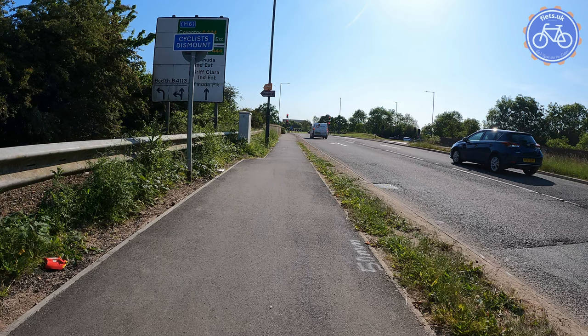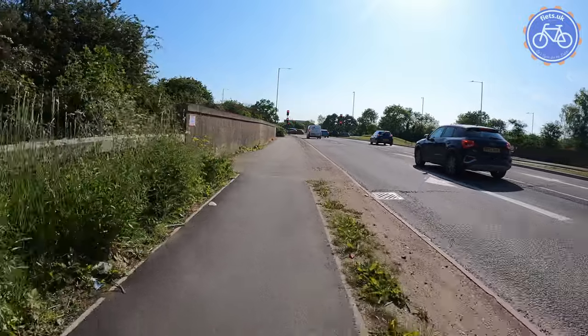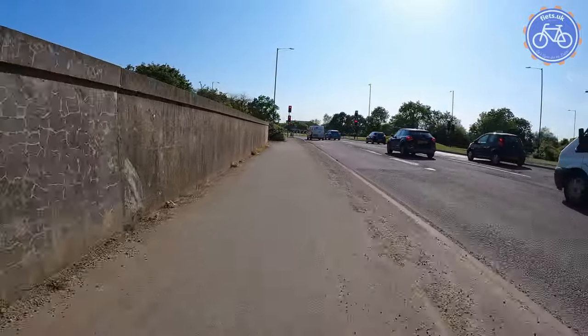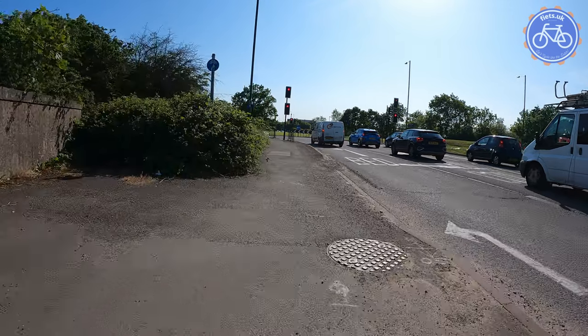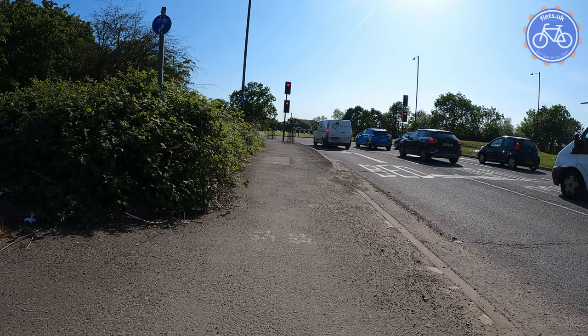Now this is the limits of the scheme, so anything beyond this you can't expect to have been redeveloped, but it is particularly galling that we have a cyclist dismount sign here. I'm not going to dismount — I can see straight ahead, there's nobody here, there's no danger in carrying on. Because as you can see on the carriageway, cyclists are actually instructed to leave the carriageway and join what is older shared use path provision at the roundabout itself, and if we carry on a little bit further we can also see the little roundel that indicates we're now on shared use space.